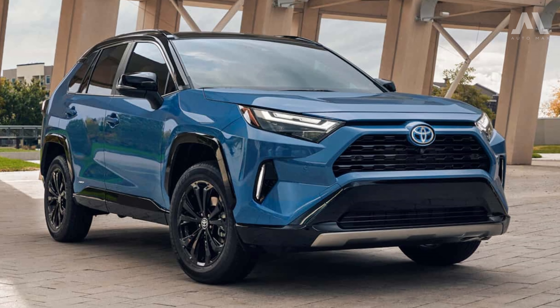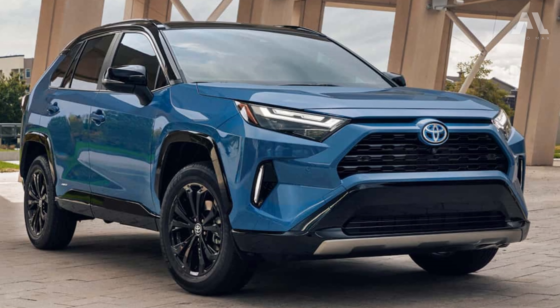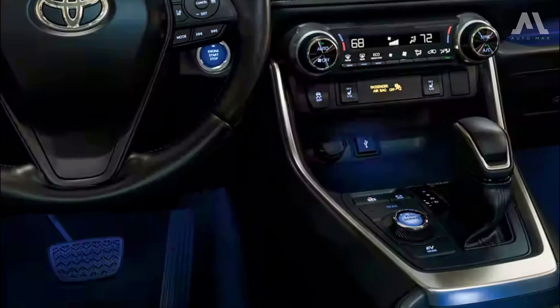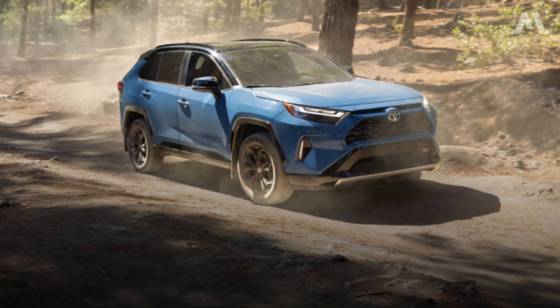In contrast, the Hybrid XSE injects a pop of color with blue-painted shocks that complement its blue-accented interior, adding a touch of sporty elegance to the mix.